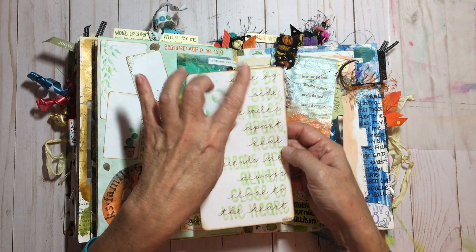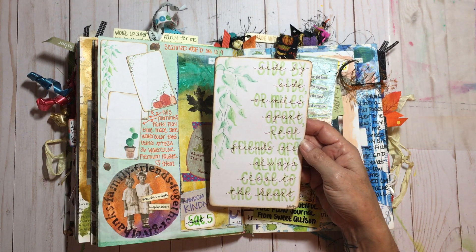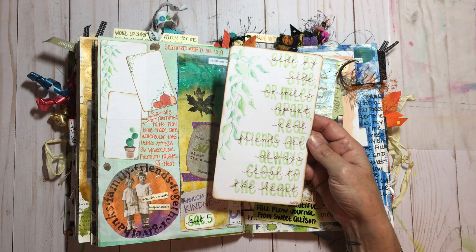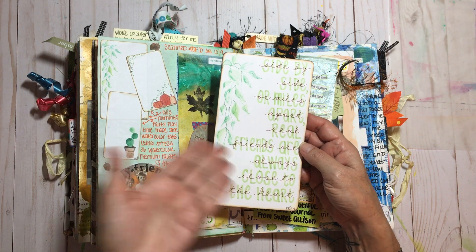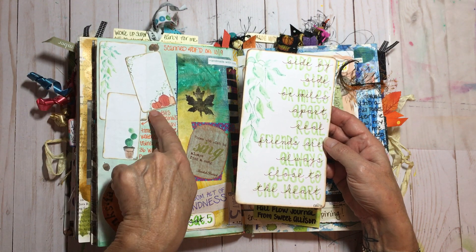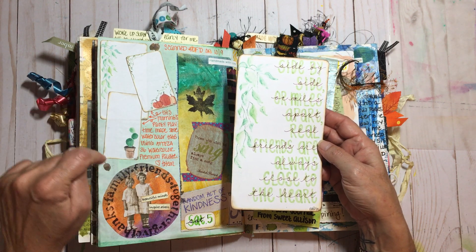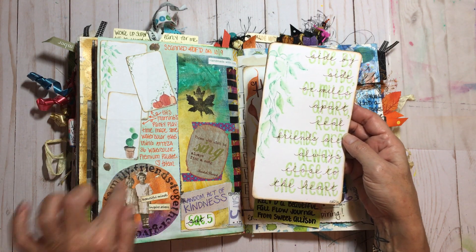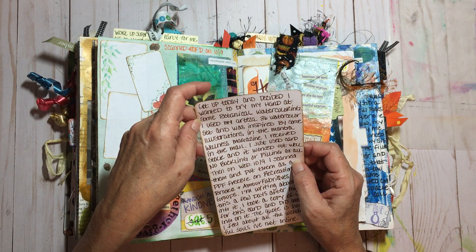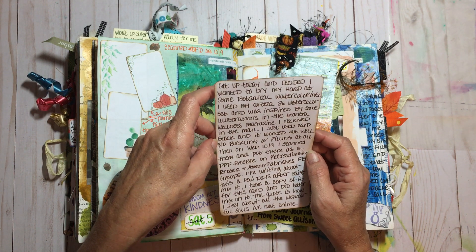I did this little watercolor of leaves, almost like a philodendron draping down, and found a quote online: 'side by side or miles apart, real friends are always close to the heart.' I should really write down what I did with it. I watercolored these little pumpkins for the fall, a little cactus, and the little philodendron. All this stuff came from Allison's package. I then decided to try my hand at some botanical watercoloring, and it was super fun.